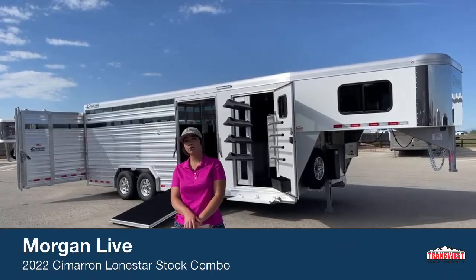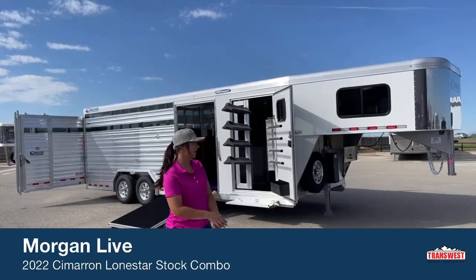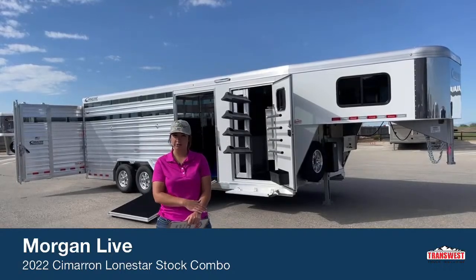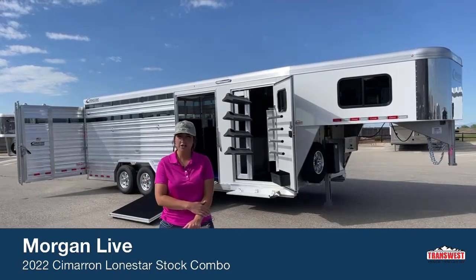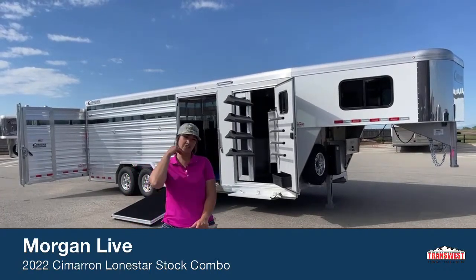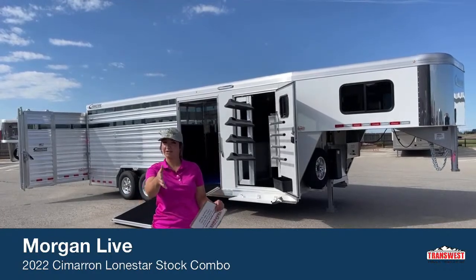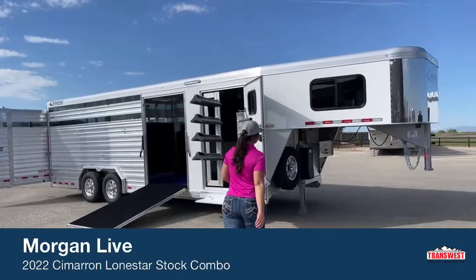Truck, trailer, RV in Frederick, Colorado — we're located about 30 minutes north of Denver off I-25. Today I'm bringing you a trailer that was completely customized that I helped build for a customer. It's a 2022 Cimarron Lone Star stock combo type trailer. It's a pretty neat, versatile setup — you can haul horses, cattle, pigs, sheep — going both ways with it being a stock combo.